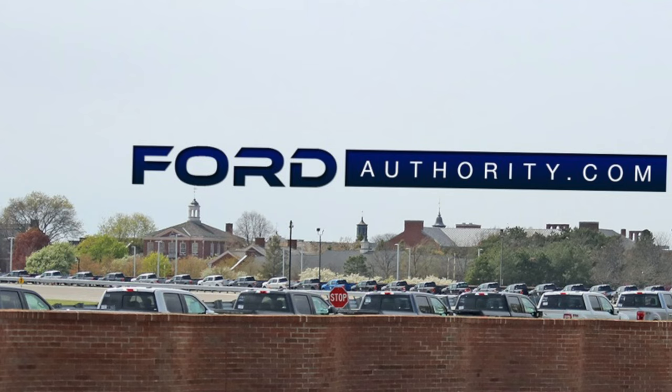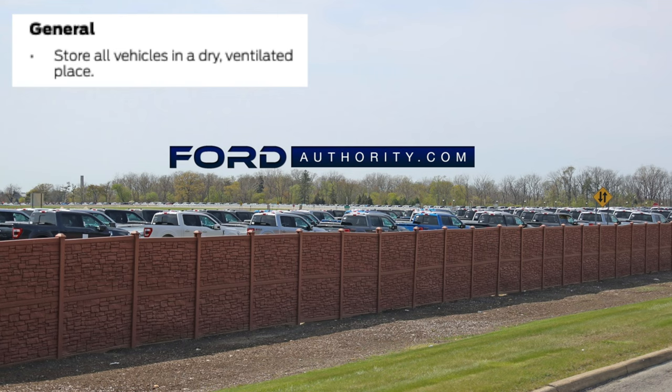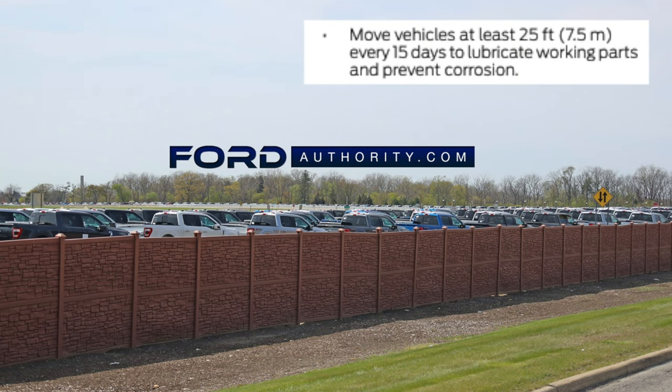So that means there's a whole bunch of trucks sitting in storage right now, and I want to know: is Ford maintaining these vehicles? My truck has been stored for seemingly two months, and their manual says various long-term storage may lead to degraded engine performance or failure unless you take specific precautions to preserve your vehicle. The manual says store all vehicles in a dry, ventilated place, and move vehicles at least 25 feet every 15 days to lubricate working parts and prevent corrosion.